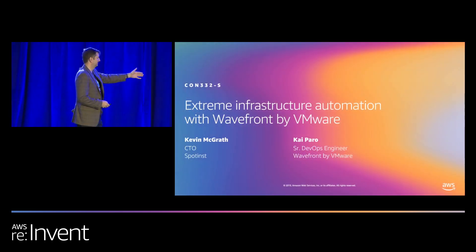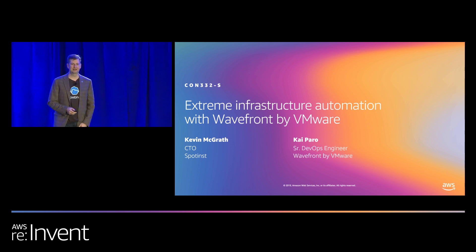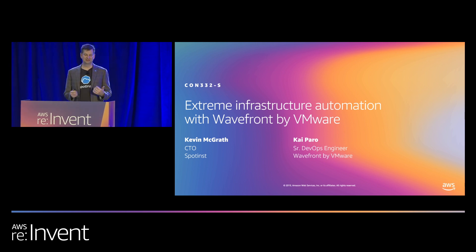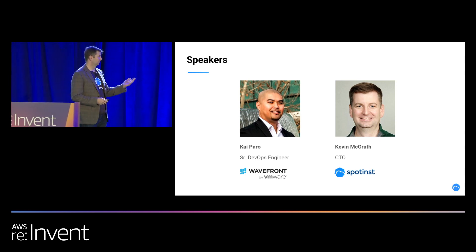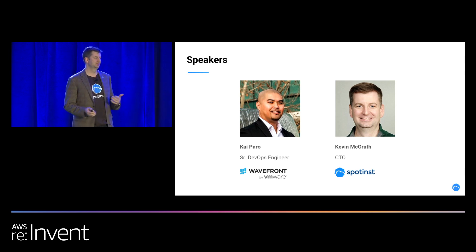Kai over here is from Wavefront and VMware. I am Kevin McGrath, CTO of Spotinst. Spotinst is the platform Wavefront is using to do their extreme infrastructure on AWS right now. What we're going to do today is we're both going to talk. I'm going to start off and explain what the Spotinst platform is, which is the platform they're using with AWS to run their containers on AWS at scale.